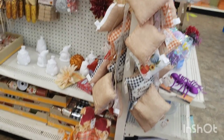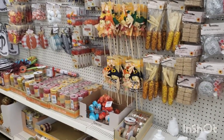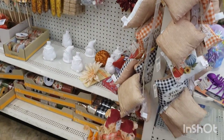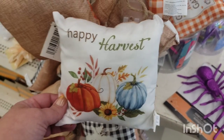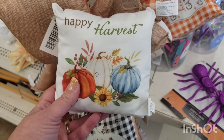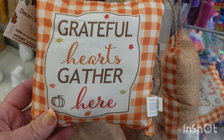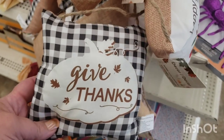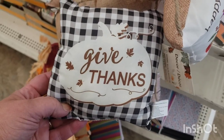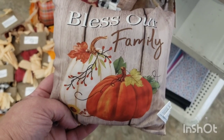Oh boy, now we're talking! I was trying not to buy any full stuff but here it is in full effect. I'm seeing these cute little pillows — I think they're cute to put on your kitchen chairs. They're very little but so cute. One says 'Happy Harvest,' this one says 'Grateful Hearts Gather Here,' this one is very farmhouse and says 'Give Thanks,' and this one says 'Bless Our Family.' I think I love them all.